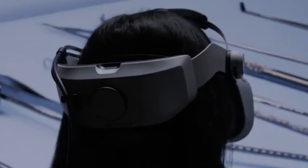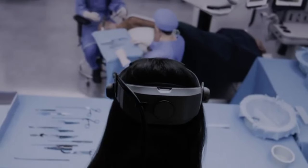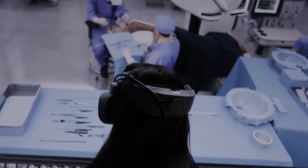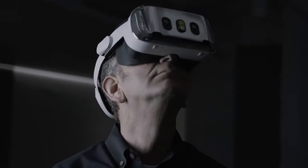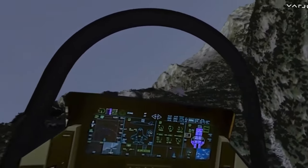Venturing into the world of augmented reality, we explore the Vario XR4 Series headset. Boasting 4K resolution displays with 200 nits of brightness, this headset features two 20-megapixel cameras for visual simulation.